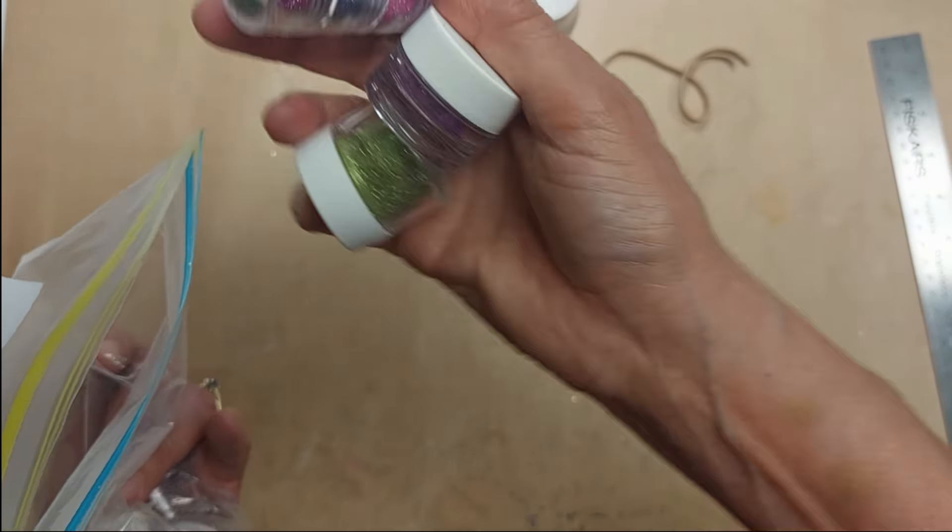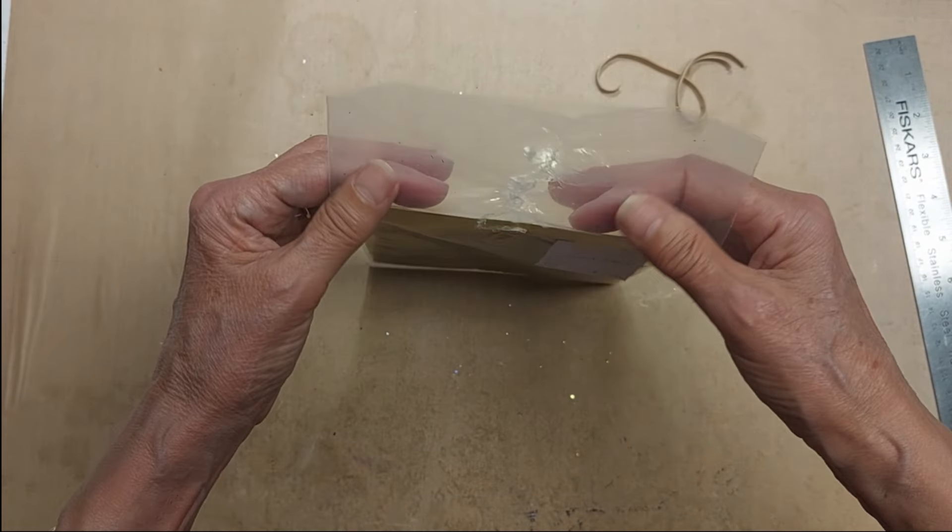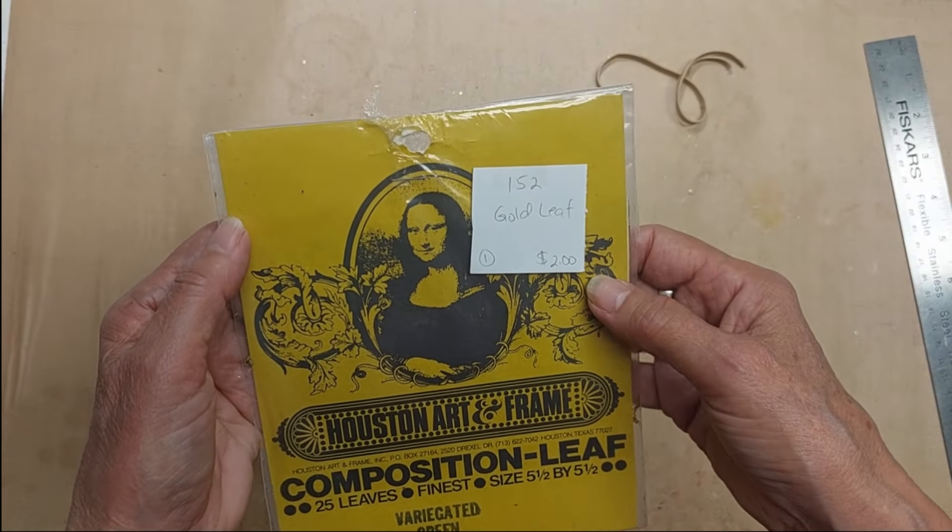Lot 152 is some gold leaf — this one is variegated green. About 25 sheets; I might have used one or two. It has a little bit of green in it. Originally it was $10.50. Lot 152 gold leaf, this one is two dollars.